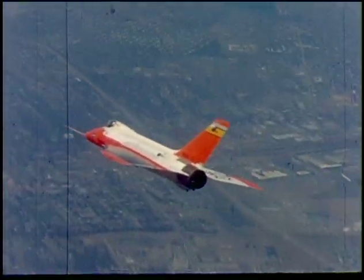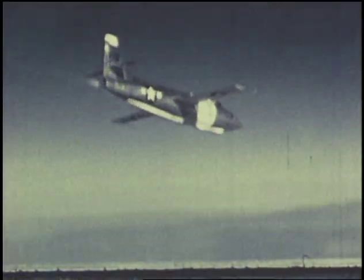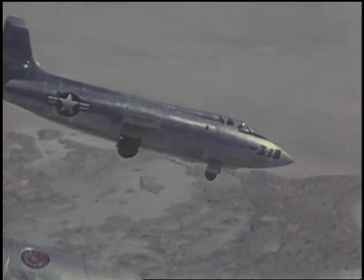In all, Neil logged 2,600 flight hours in over 900 flights at Edwards — and all before becoming the most famous astronaut of all time.